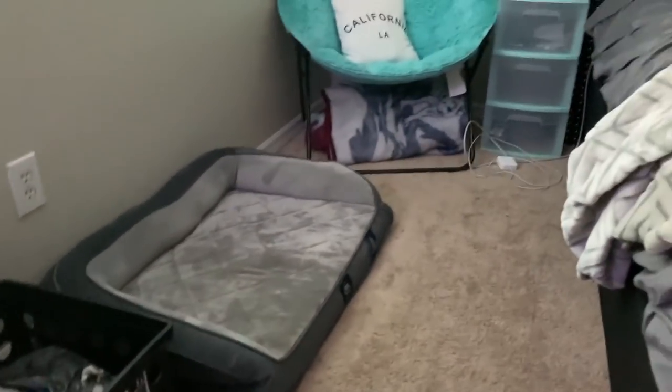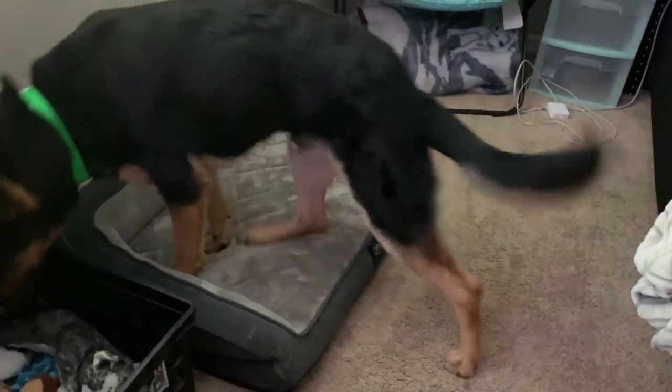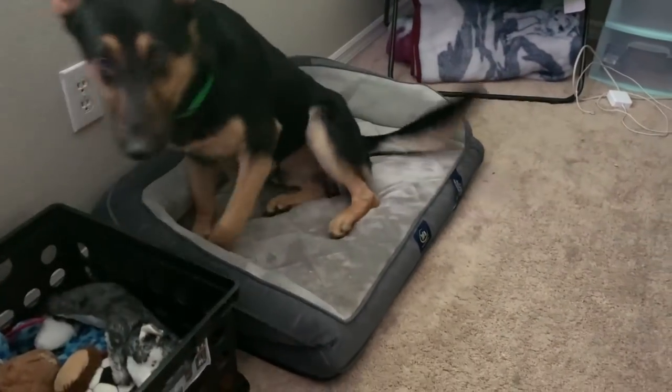I'm gonna be getting a bigger dog bed because Max has outgrown this one — Dakota fits on it but Max has not. Go to your bed, buddy. Go get in your bed. Lay down.